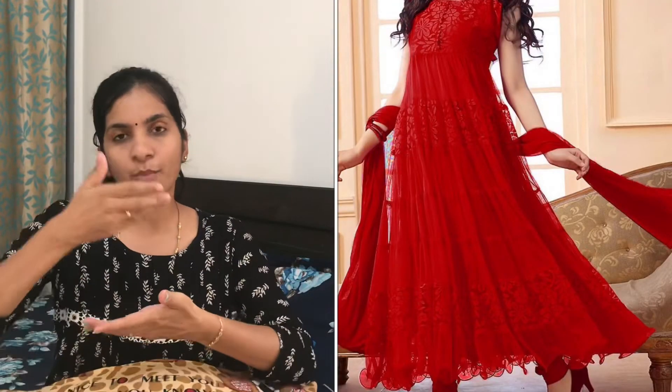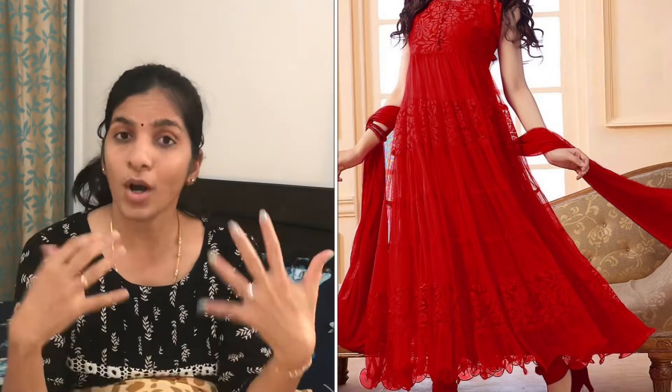When dressing, choose V-necks or deep necks — this elongates the neck and chest portion of your body. In India we have two types of Anarkalis. Long-length or floor-length Anarkalis make us look even shorter, so go for a calf-length or something below your knees. When we wear these pants with that length, we tend to look taller.